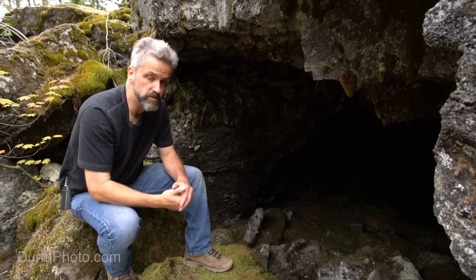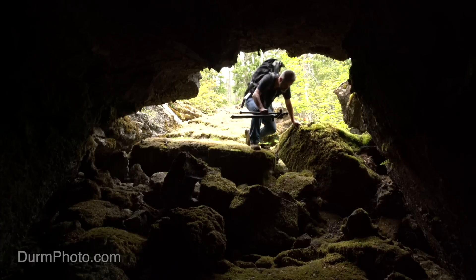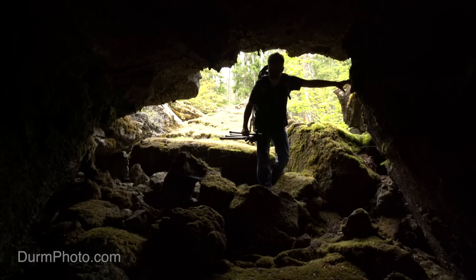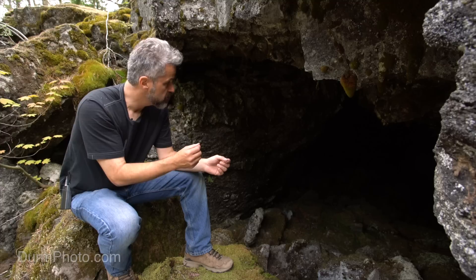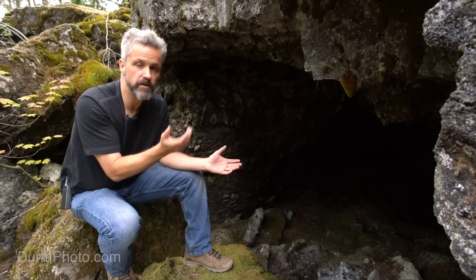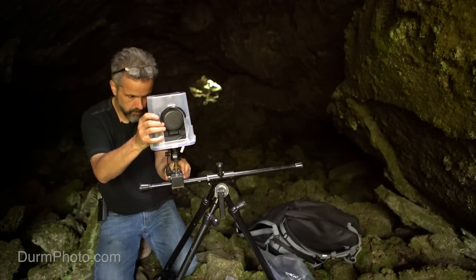This lava tube cave is not very deep, but it has clear evidence of animals living in it. Bushy-tailed wood rats, which is a native wood rat, clearly live in this cave. That means predators may come down and try to hunt in the cave. I'm going to put a camera trap inside with a motion sensor pointed at the entrance. This has the potential to be incredibly interesting — and also the potential to be absolutely nothing. That's part of the gamble when you do a camera trap.